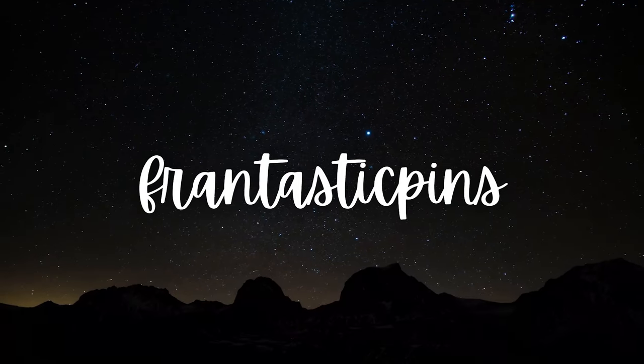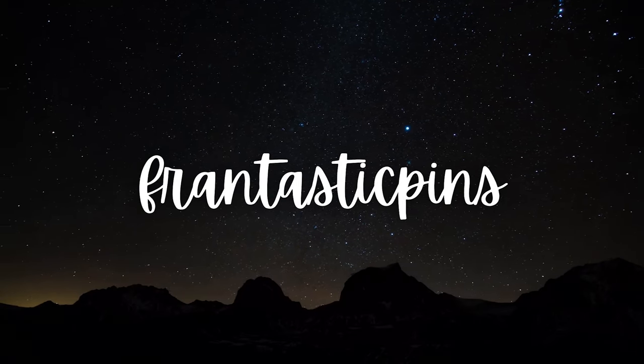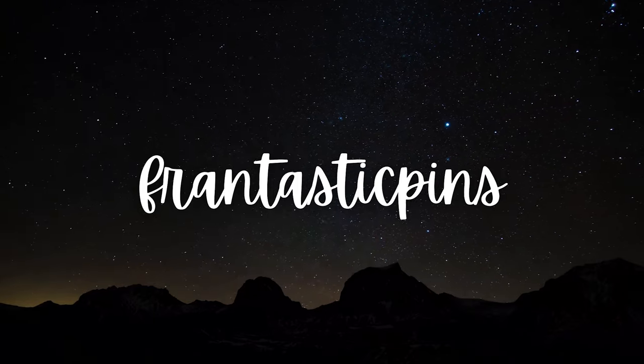Hello everyone! Welcome back to the channel. If you're new here, my name is Fran. And I'm Jacob. And this is Fran-tastic Pins. For those of you who are new to the channel, welcome. Here we love to talk about Disney pins and Disney things, so if you're interested in any of that, we'd love if you considered subscribing.